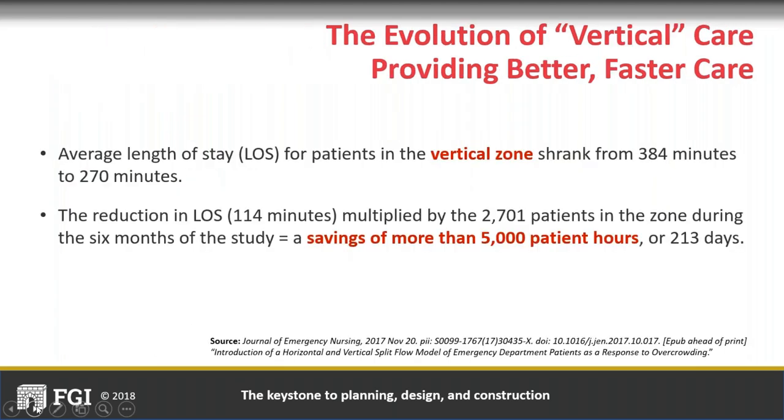Seven years later, a 2017 study in the Journal of Emergency Nursing confirmed these methods were working. For patients treated in a vertical zone, pre- and post-lengths of stay went from 384 minutes down to 270 minutes—a remarkable drop of 114 minutes. When multiplied by the number of patients seen in that vertical zone, this gave them an additional 213 days of capacity without bricks and mortar, simply by innovating how they were caring for their patients.